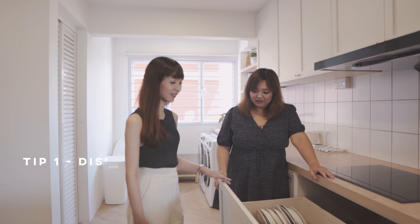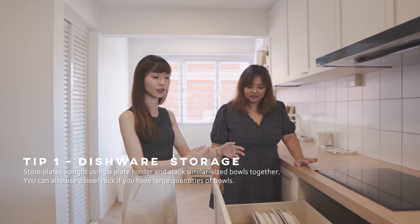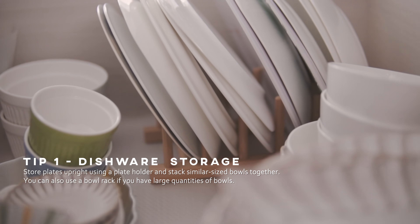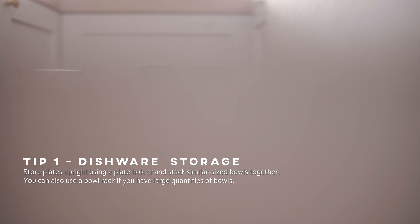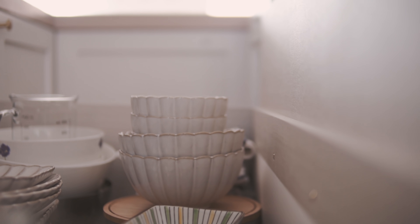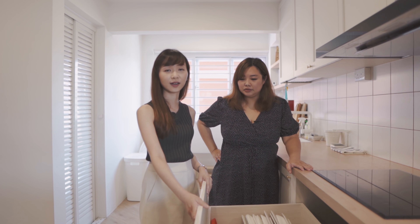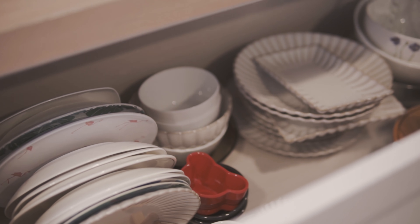For plates, you should always keep them upright so that it's easy to take them out without having to move other plates. And for bowls, you can stack similar size bowls together and make sure that they don't topple over if you stack them too high in the drawer. Drawers are good because you don't have to squat down to reach for the plates at the back of the cabinet.